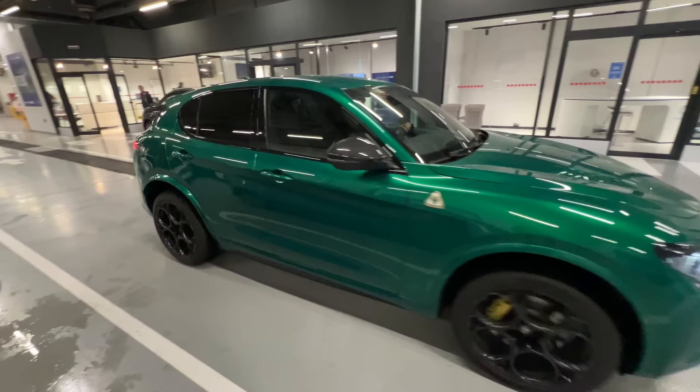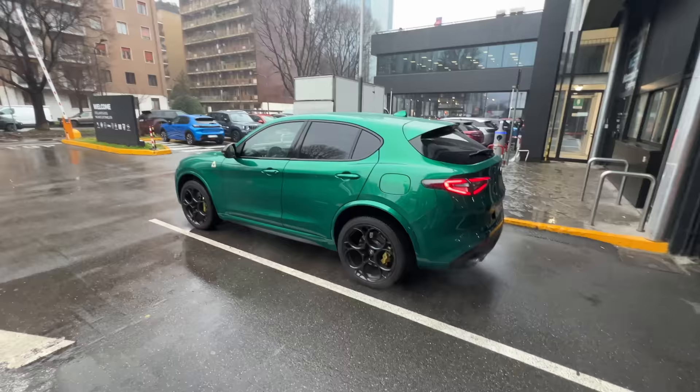There it is! Alfa has pulled an incredible feat finding me a car in two days. A massive thank you to Marco and all his crew at Alfa Romeo for hooking me up with a Stelvio Quadrifoglio.